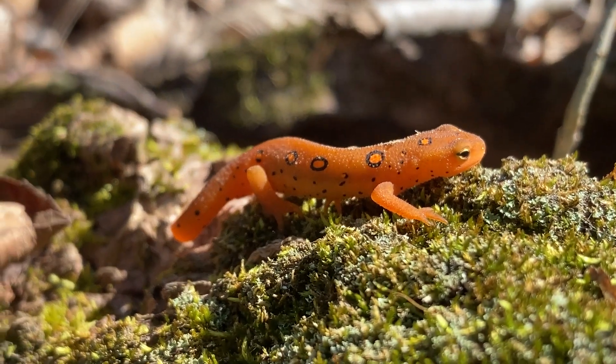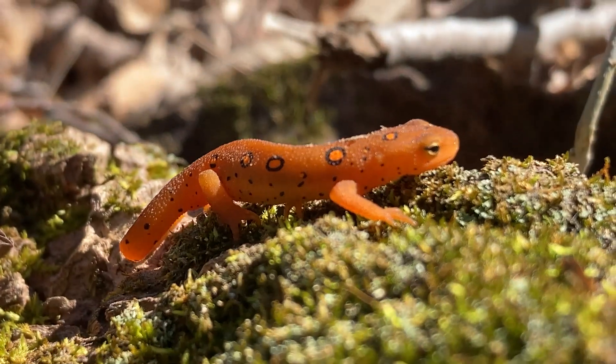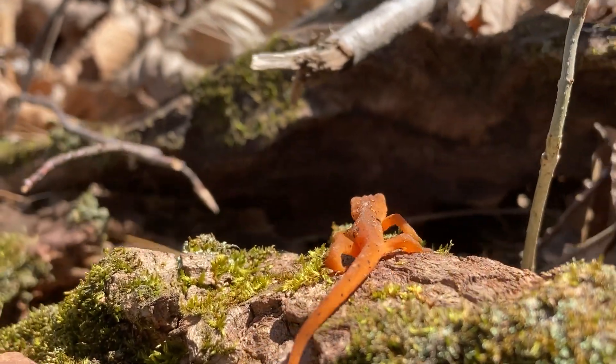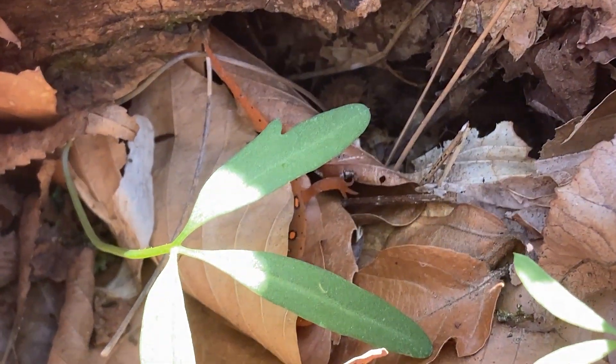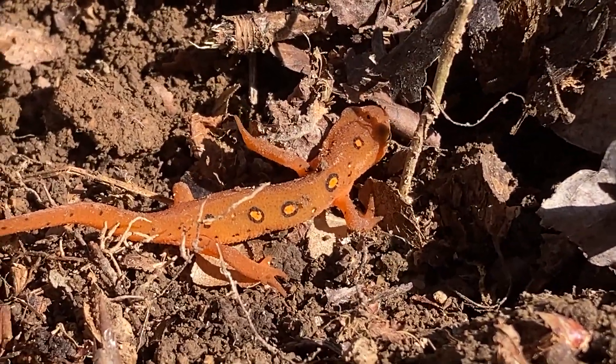Now these cuties are adorable, but this adorable orange critter isn't even their final form. These newts here have quite the gnarly life cycle. Like first off they look like a dry salamander, but they are a newt. Now all newts are considered salamanders, but not all salamanders are considered newts. Newts are a type of salamander in the salamander family.